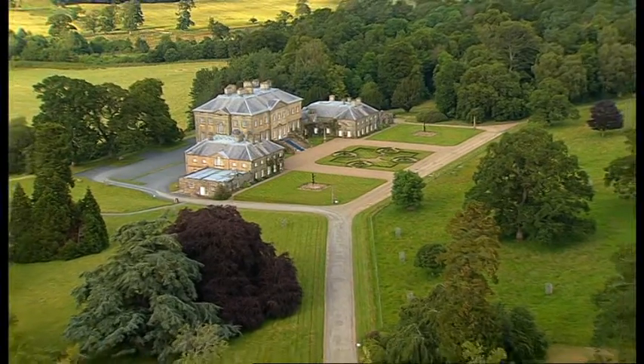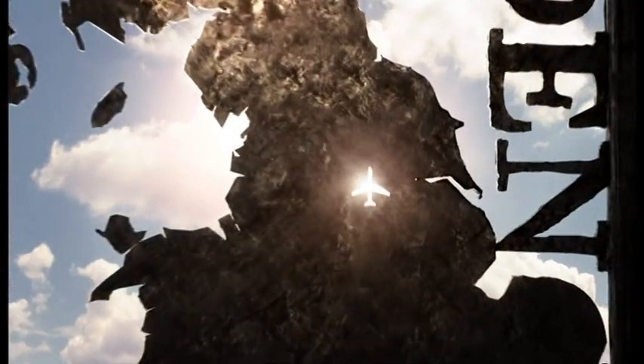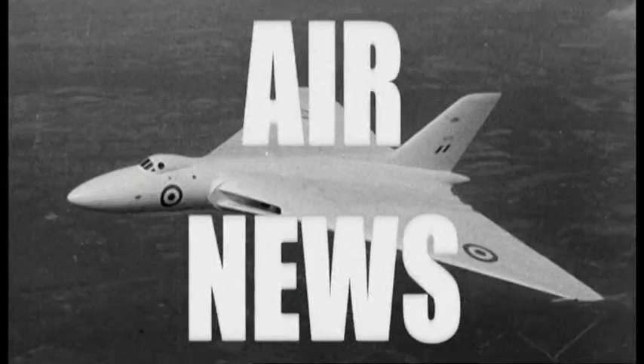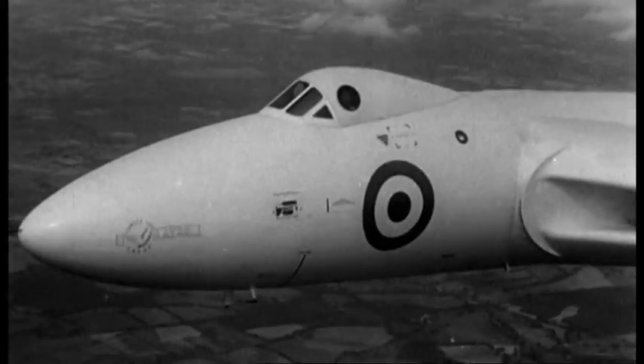An iconic aeroplane that dates back to the Cold War — the Vulcan, also known as the Avro 698, is almost as maneuverable as a fighter.